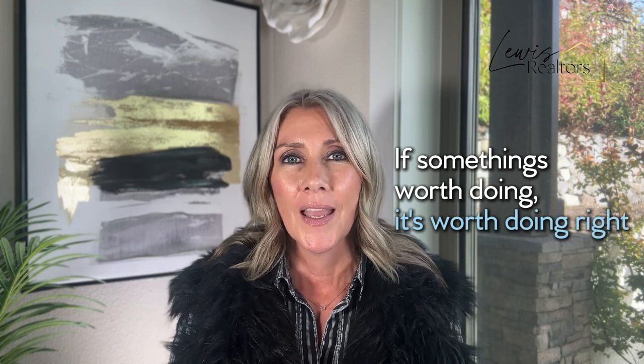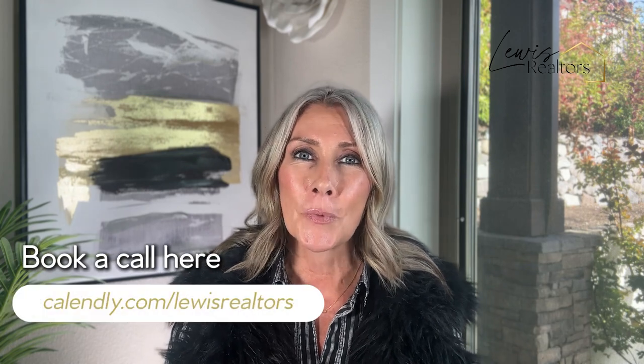Just imagine you sold your home for top dollar, lowest days on market, because you took the time to prepare your home for sale up front the right way. My dad always said, if something's worth doing, it's worth doing right. Listing your home is no different — if your home is worth selling, it's worth doing it the right way. I'll ensure you're in great hands. So if you're ready to get your move started, get that home enhancement list, or just have some questions, please click the link below so we can get started today on preparing your home for sale the right way.